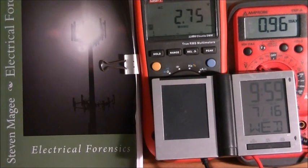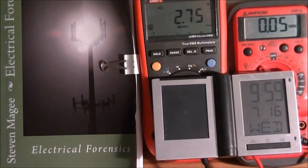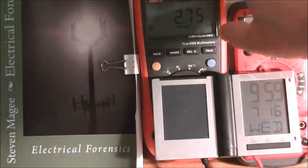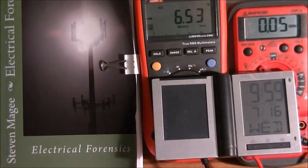The Amprobe 5XP-A gave us 0.96 RMS on the maximum and 0.05 RMS on the minimum. The UT61E gave us a positive 2.75 and a negative 6.53 for the peak value.